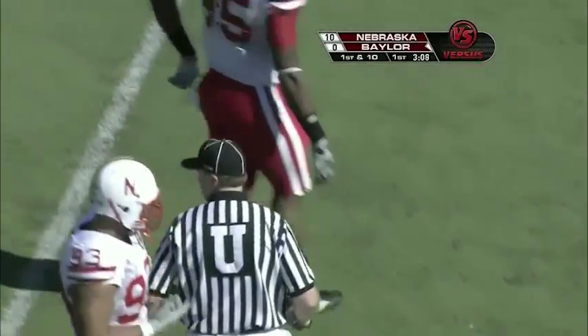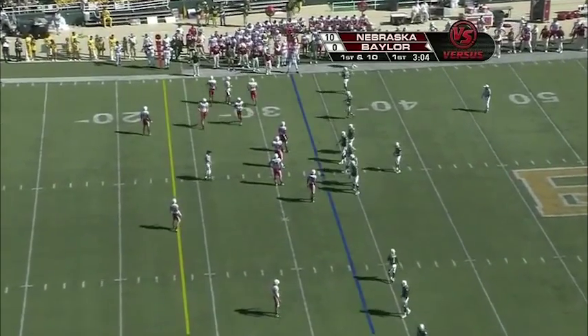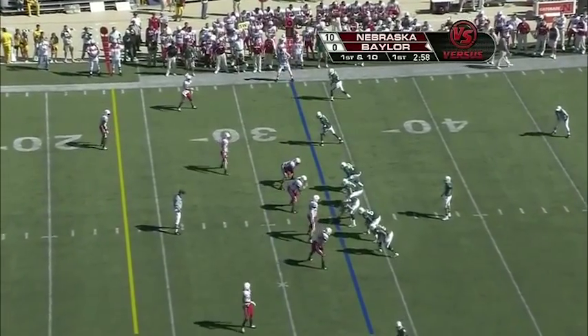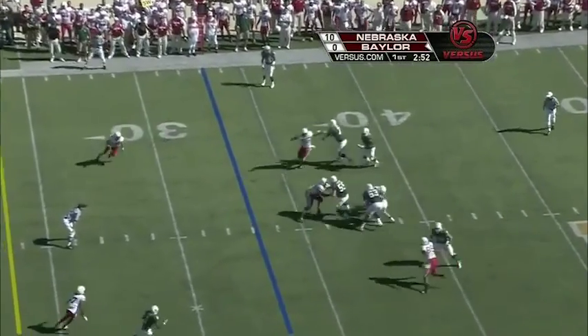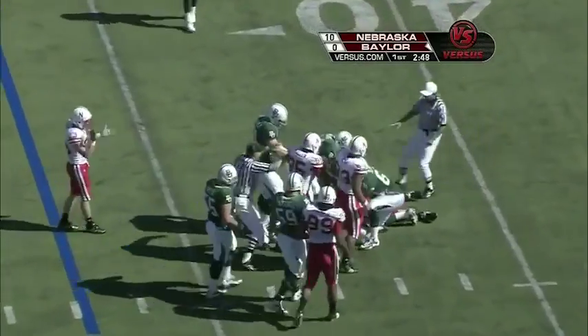Baylor will have first and 10 on the 33-yard line, just about three minutes left to go in quarter number one. Nebraska changing personnel on defense. Three wide receivers to the left as Art Briles spreads things out with the empty backfield. Florence pumps right, and he is going to be dropped back at the 37-yard line by Jared Crick.